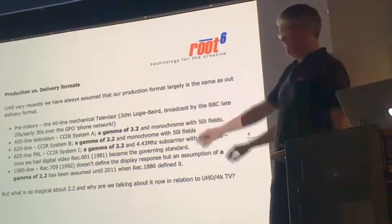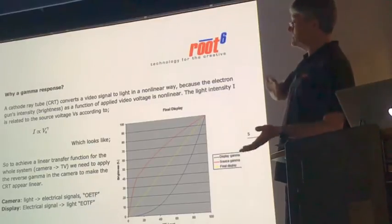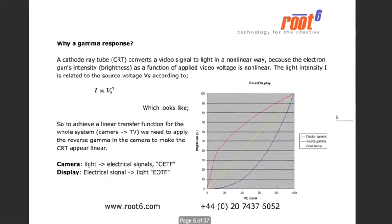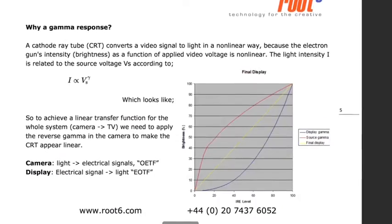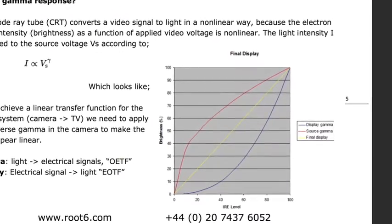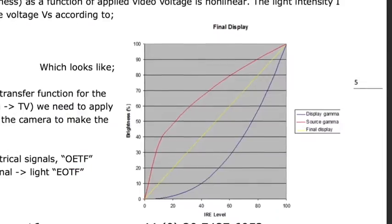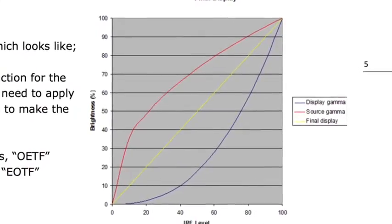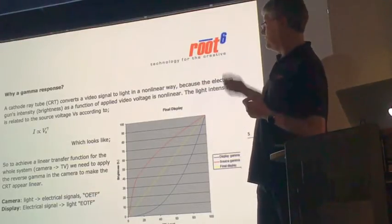So what is so magical about the figure of 2.2 and why is it important? Way back when people were figuring out how to make electronic television work with big CRTs, they realized that a CRT doesn't have a linear response. As you pump voltage into the electron gun at the back of the tube, you don't get a linear light output — it's a gamma function. Because there were no semiconductors at the time, they figured that to make the system work for a mass audience, they'd have to gamma-correct at the camera end. The millions of televisions at the other end would then produce a linear light output. For cathode ray tubes that power is 2.2, and that's why we've lived with it for so long.